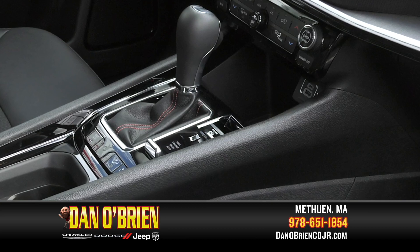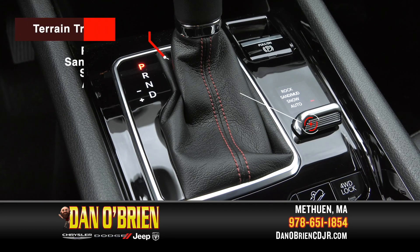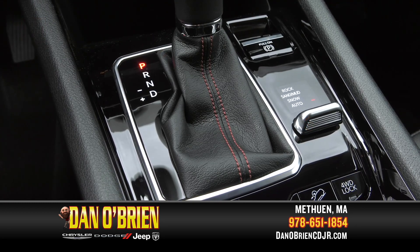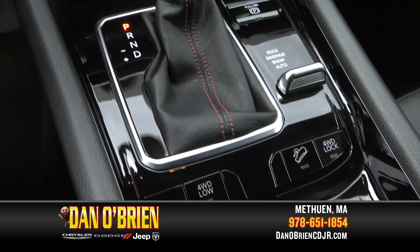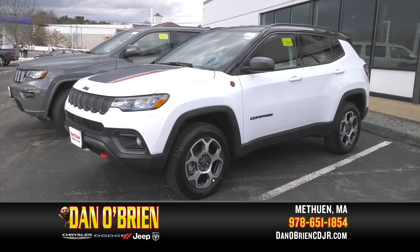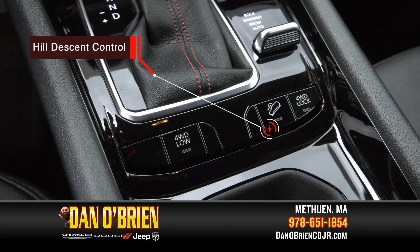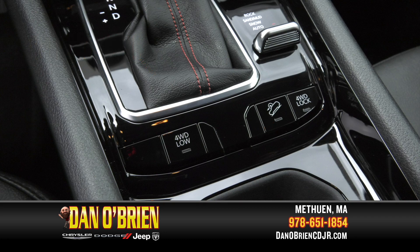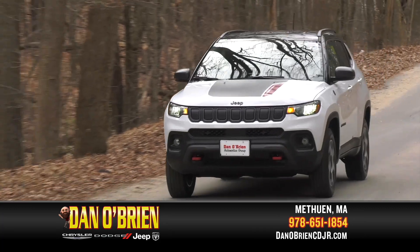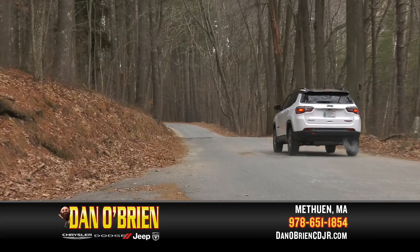Standard on Trailhawk, it offers dedicated control over different driving conditions with rock, sand, mud, snow, and auto modes. Four-wheel drive low adds a 20-to-1 crawl ratio and low range for incredible trail-rated capability. Exclusive to the Compass Trailhawk, the hill descent control monitors throttle, speed, and braking on steep declines, allowing you to focus on steering while the Trailhawk does the rest. You won't find another 4x4 that offers the standard features like Trailhawk.